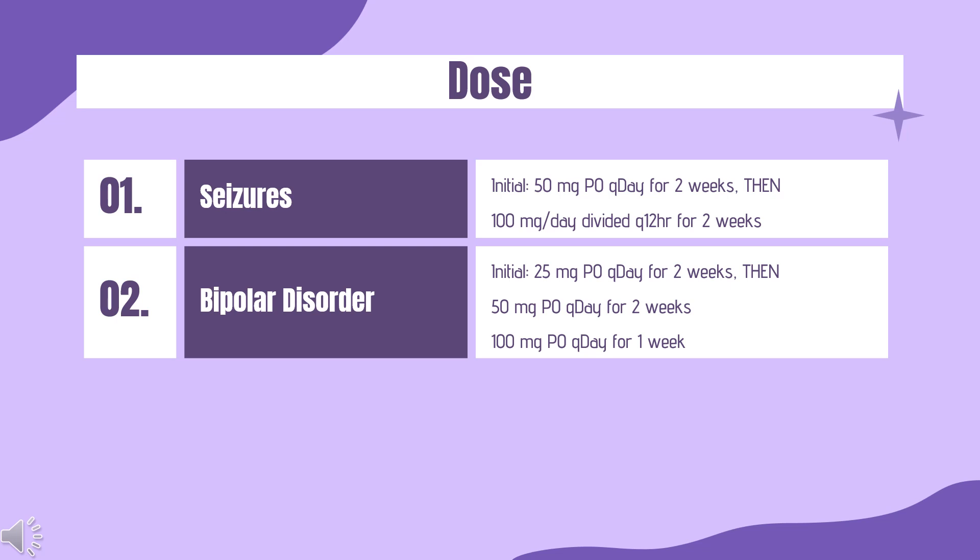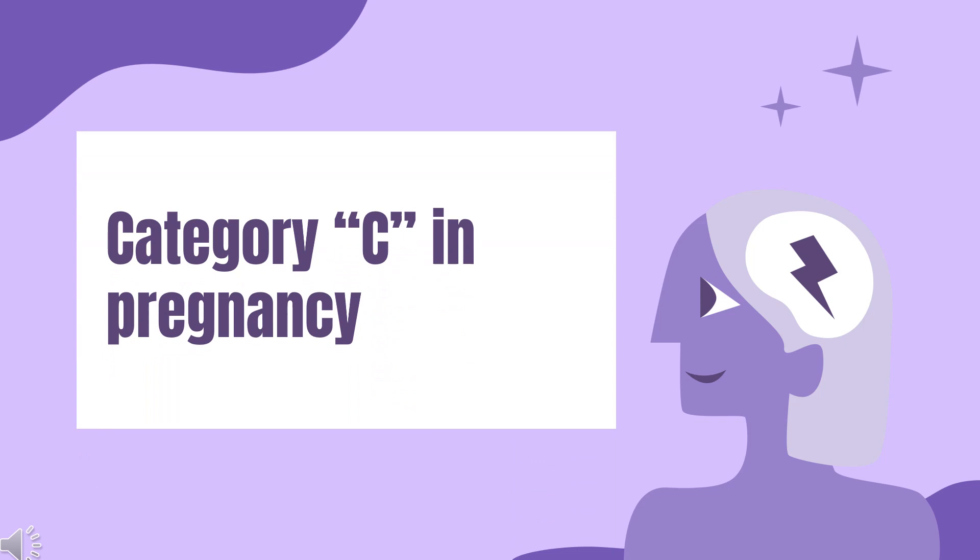Bipolar dosing — Monotherapy or without enzyme inducers or valproic acid: Initial 25 mg PO once daily for 2 weeks, then 50 mg once daily for 2 weeks, then 100 mg once daily for 1 week, then double dose each week to a maintenance dose of 200 mg per day PO. With AED regimen without valproic acid: Initial 50 mg PO once daily for 2 weeks, then 25 mg once daily for 2 weeks, then double dose each week to a maintenance dose of 100 mg per day PO.